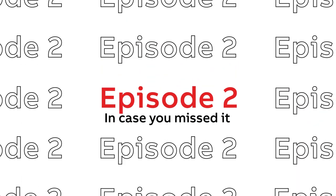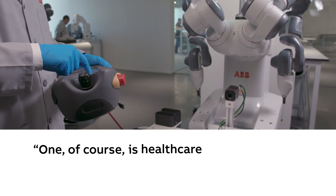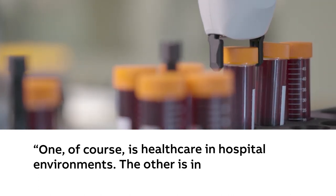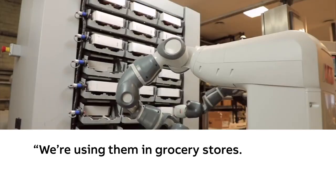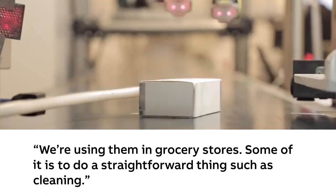Let's look at the highlights from episode two: cobots. What are collaborative robots being used for? One, of course, is healthcare in the hospital environment. The other is in places where you want to have increased safety. We're using them in grocery stores. Some of it is to do straightforward things such as cleaning.